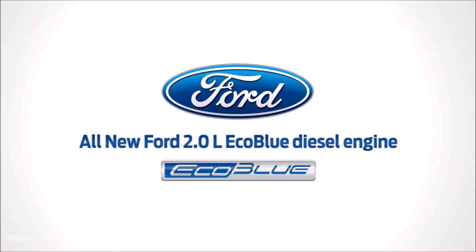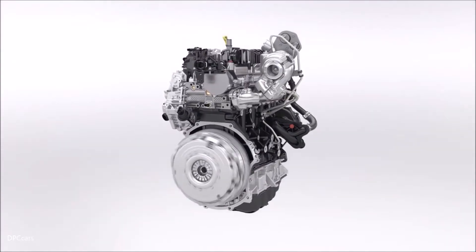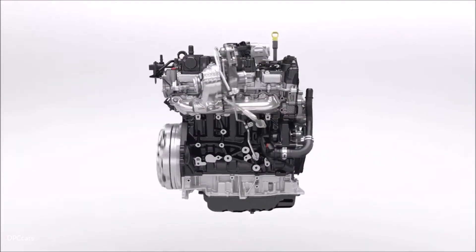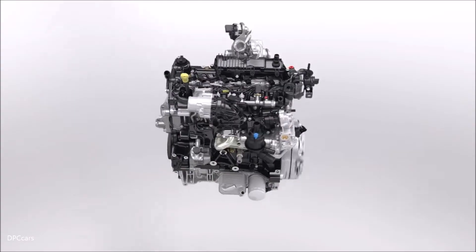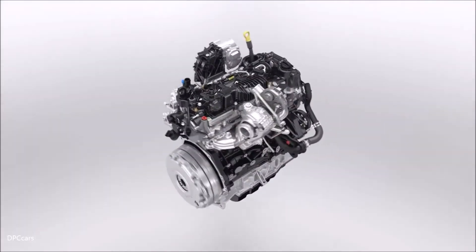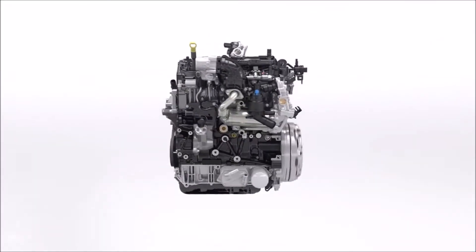The all-new Ford 2.0 EcoBlue — a new generation of clean, high-performance diesel engines. Building on the industry-leading award-winning EcoBoost petrol engines, innovative technologies ensure that the new EcoBlue diesel delivers the combined benefits of high performance, low fuel consumption, and a more refined driving experience.